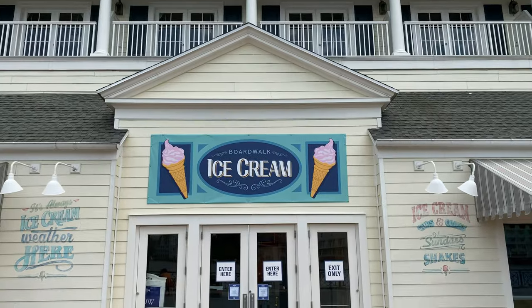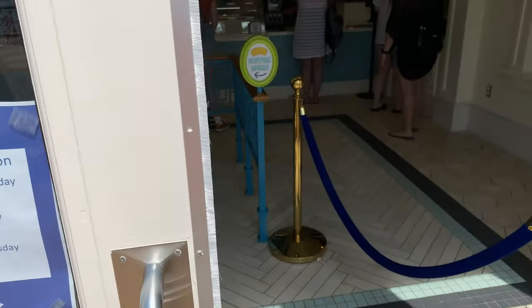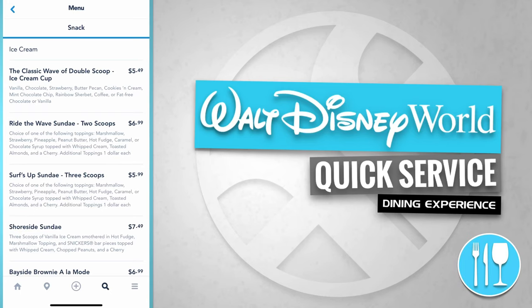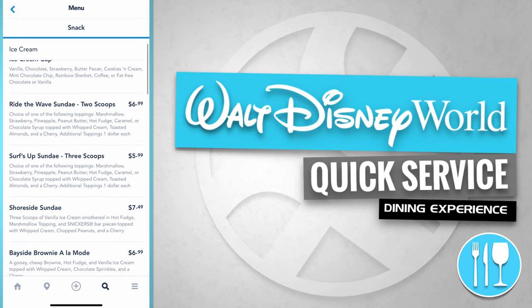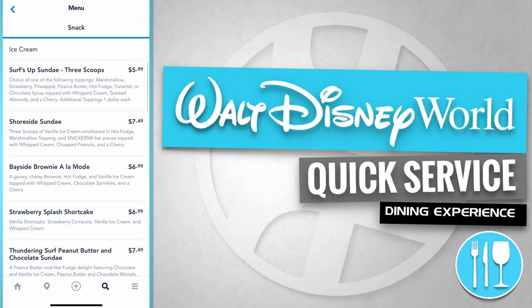And here's the recently opened Boardwalk Ice Cream — let's go inside and take a look. It's always ice cream weather here! Menu offerings include the classic Wave of Double Scoop Ice Cream Cup for $5.49, the Ride the Wave Sundae with two scoops for $6.99, the Surf's Up Sundae with three scoops for $5.99, and the Shore Side Sundae for $7.49.